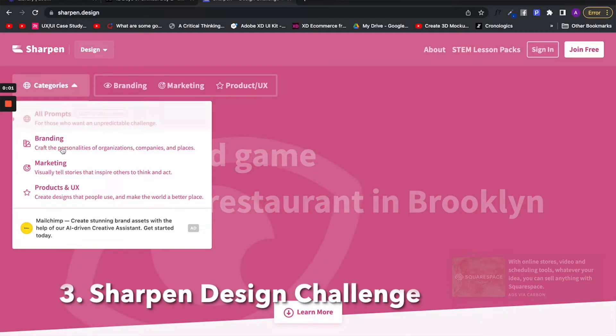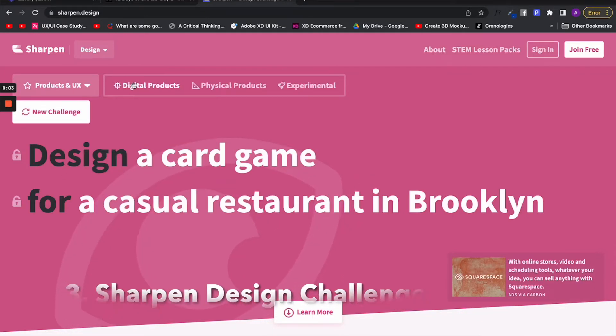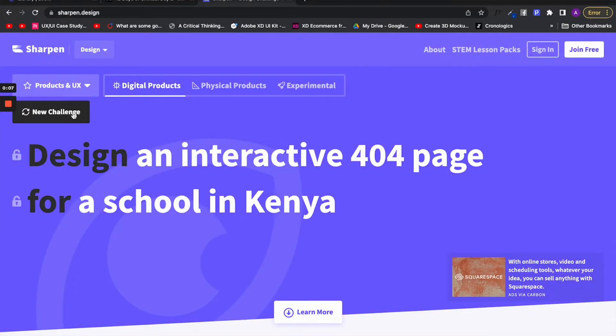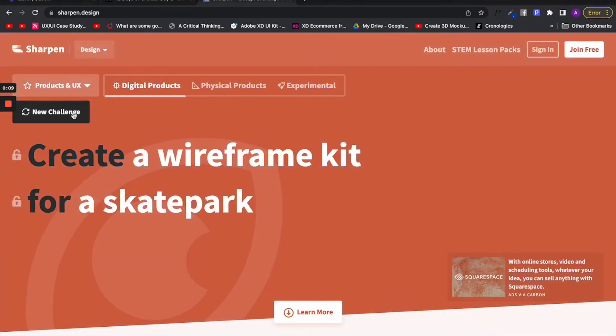The last design challenge site is provided by sharpen.design. It gives you a product design exercise that you can complete on your own so that you can practice the ideation phase of the design process.